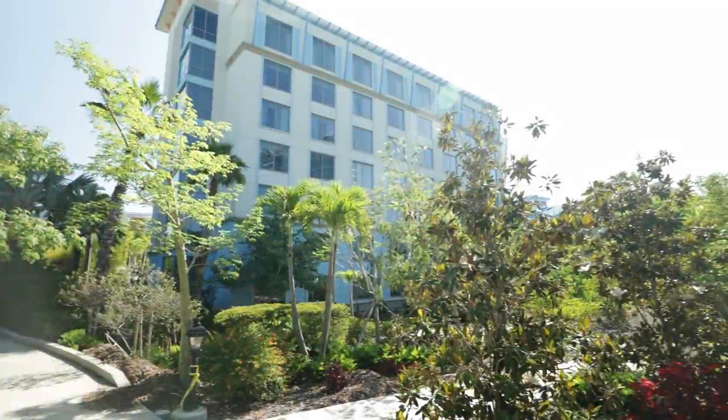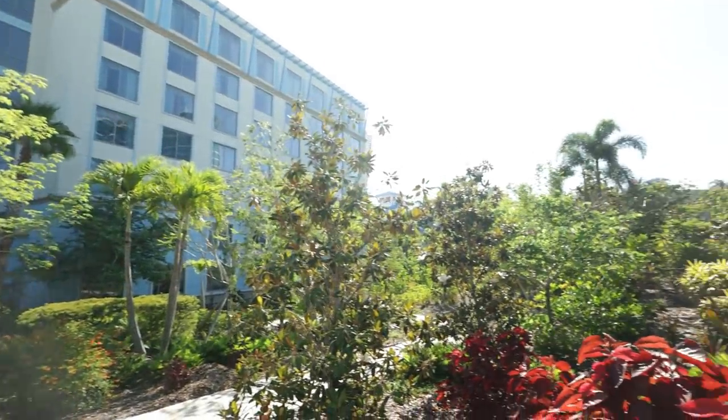If you're staying at any of the on-site hotels except for either of the Endless Summer resorts, you do have the option of taking the walking path. Inside each of these hotels, there will be signs that'll lead you to the walking path, and then signs along the way that'll guide you all the way to the parks. Depending on where you're staying, it changes how long that walk is.